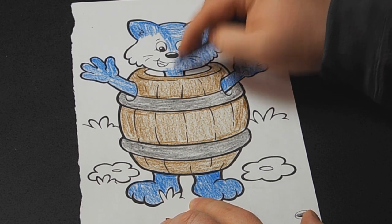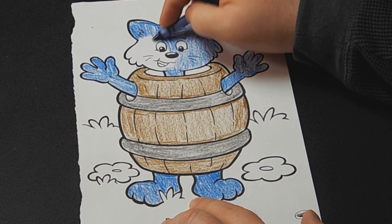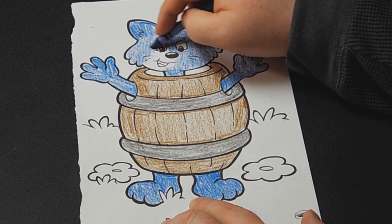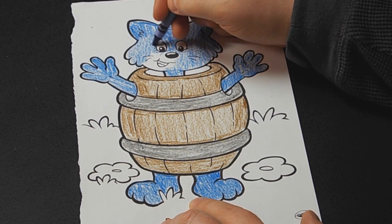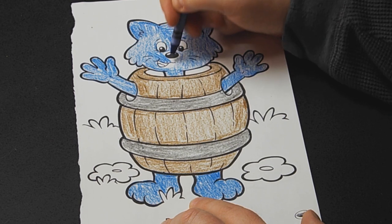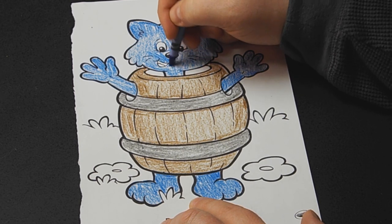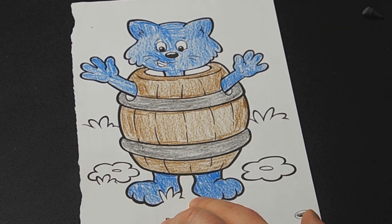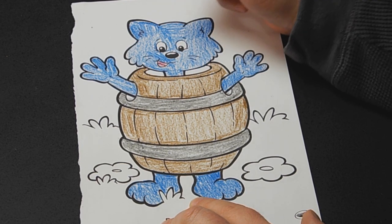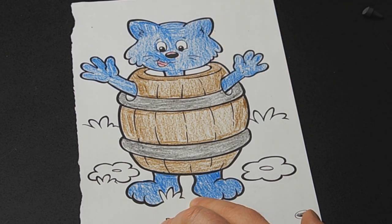Rock-a-bye baby on the treetop, when the wind blows the cradle will rock, when the bough breaks the cradle will fall, but mother will catch you, a cradle and all. There, he's looking pretty good. Okay, let's put the blue away. We're going to go to the pink like always for his tongue. Apparently all animals have pink inside their mouth whether it's their tongue or their lips. So we'll do that. Pink nose.